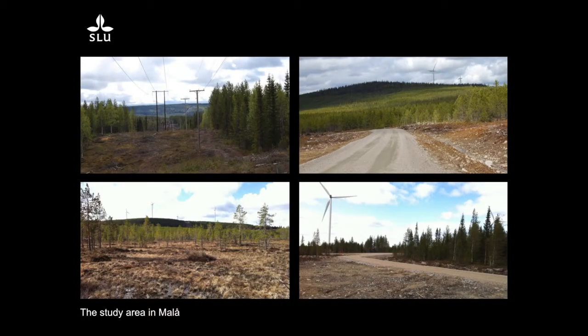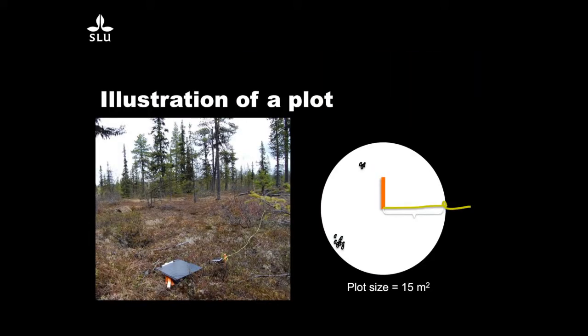To give you an overview of how it looks: it's a managed forest, most of which is cut down and then replanted. There are quite a lot of mires around the mountains where the windmills are built. These are the new roads, some new power lines, also a new road — it's a pine and fir forest. To illustrate the plots where we count: they are 15 square meters, and you just count all the pellet groups you find within the plot.